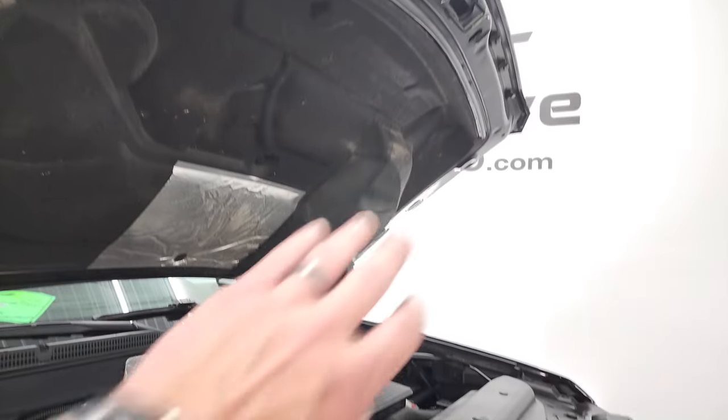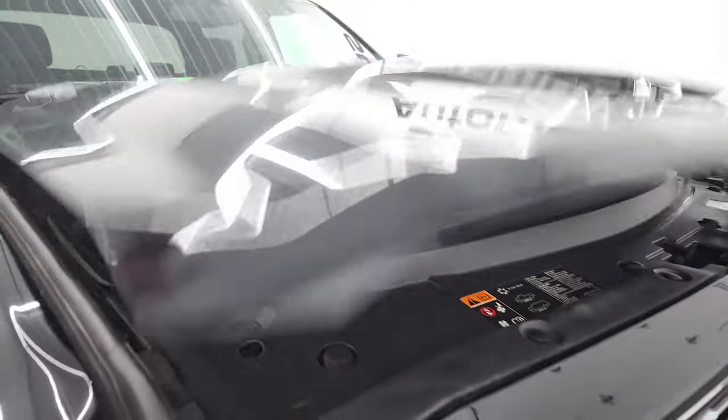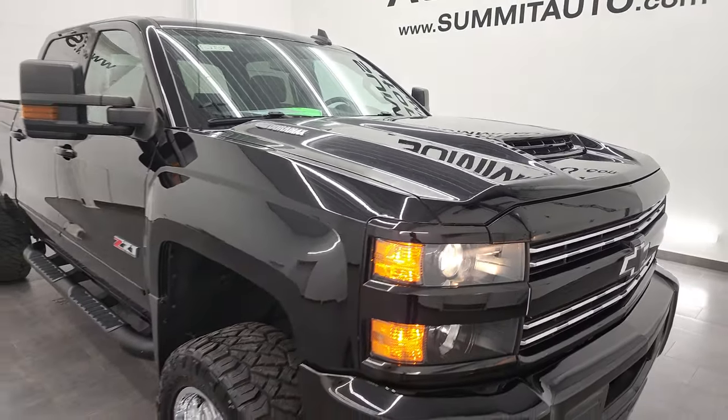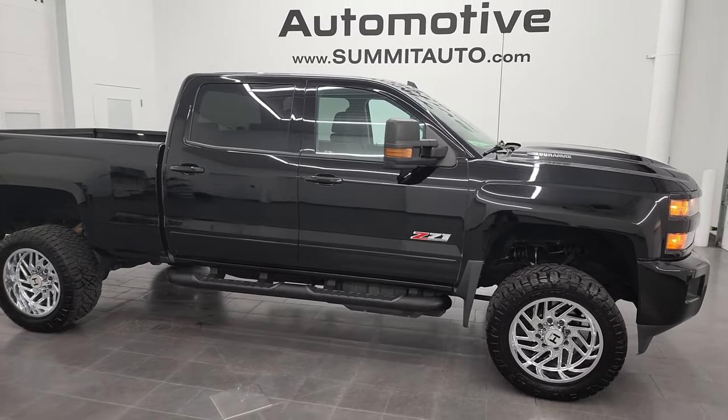There is your emissions sticker. The air comes in through the hood scoop, comes down to the side, and goes right into the air box. I would highly recommend this truck from a quality and condition standpoint — really, really nice ride.